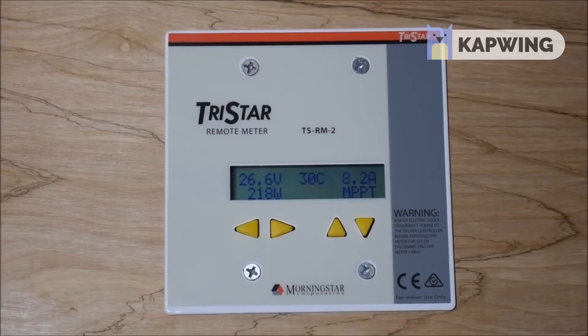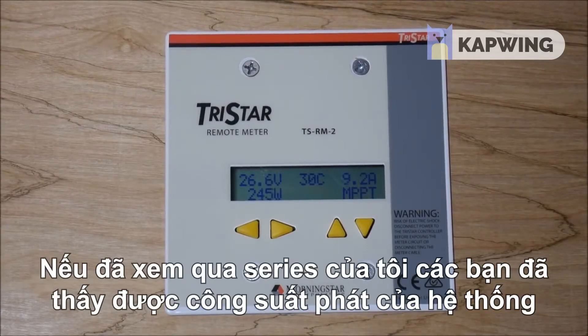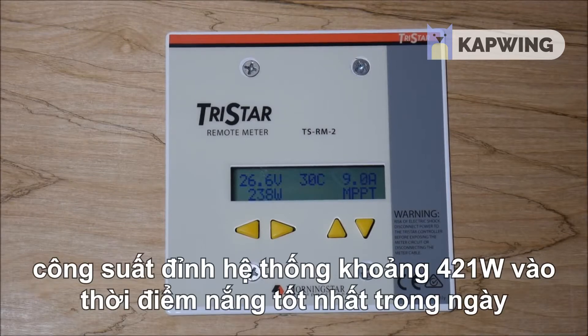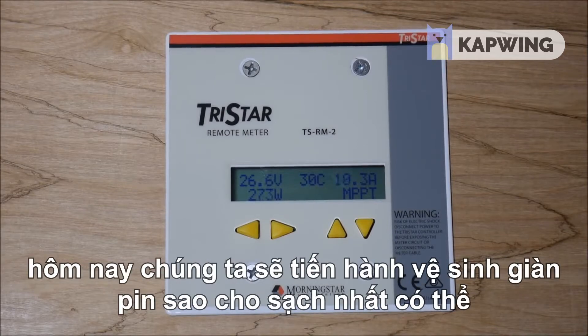If you've seen my solar shed redo series, you've seen the production of this system and what it has been able to do over the past couple of weeks since I've got it finished. The highest I've ever seen this system go — and I check fairly regularly because I'm pretty curious — is about 421 watts at very peak time of day. So what we're going to do is clean my solar panels.